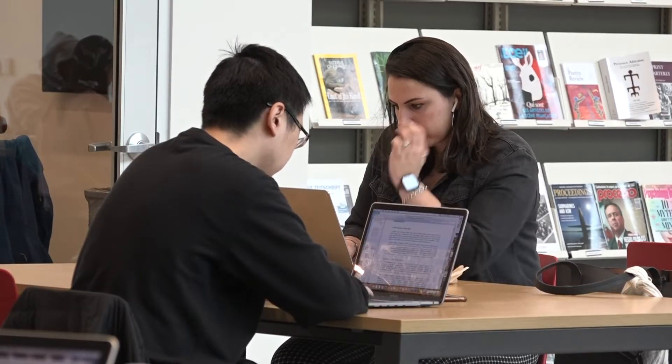Students at Temple say the BookBot is an attraction. Temple's becoming really popular because of the BookBot. My sister's an alumni from Temple University and she came here just to see the BookBot.